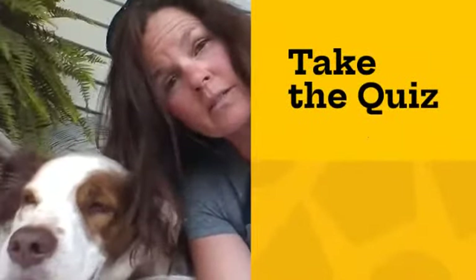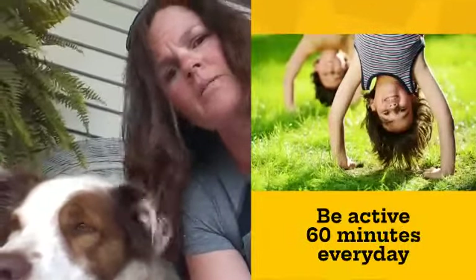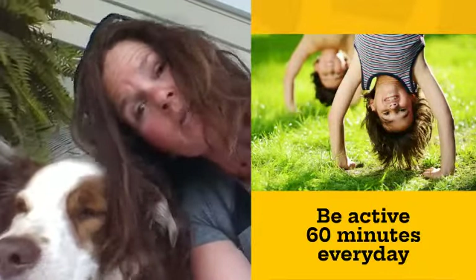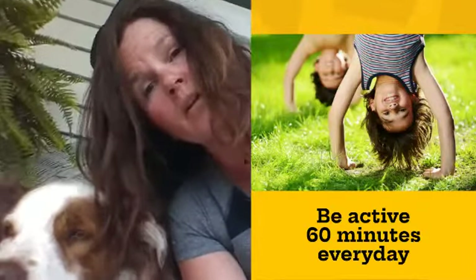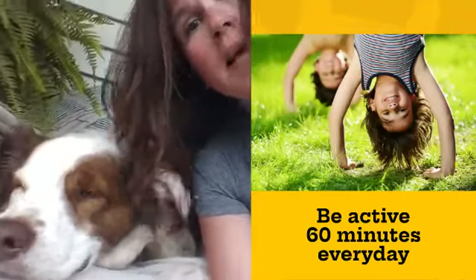Now you're going to take the quiz — can you remember all five? The most important thing I want you to remember is be active for 60 minutes a day. So that's riding your bike, playing outside, moving, shooting hoops, swimming. Most importantly, just have fun and be active.